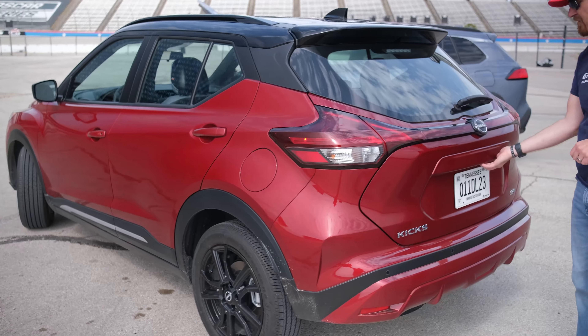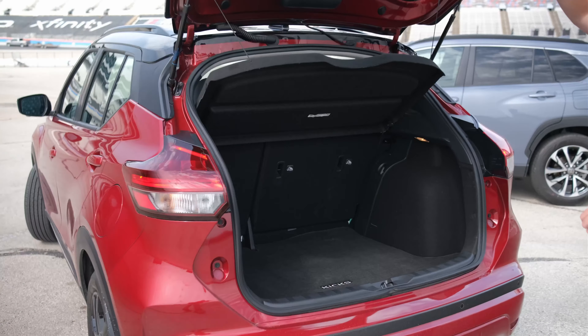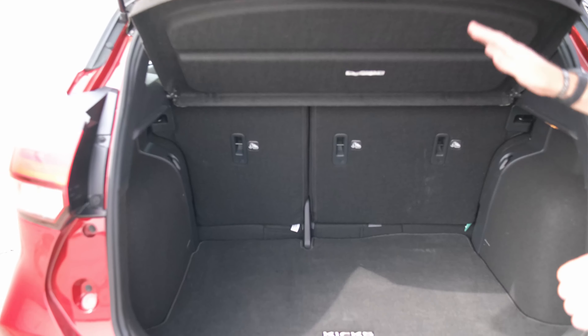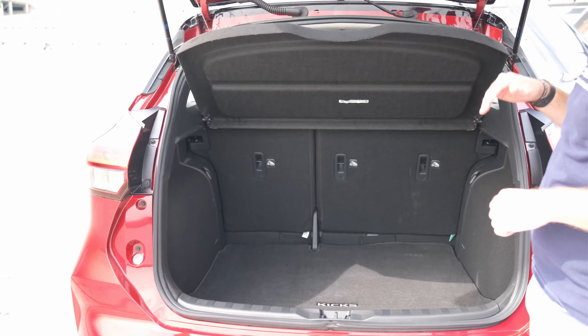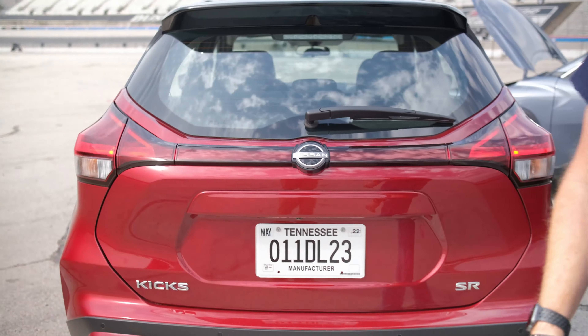Speaking of the small hatch, you do get a manually operated rear hatch here with 60-40 split bench rear seats that fold flat and allow for some additional cargo space. But let's go take a look at that Corolla Cross.